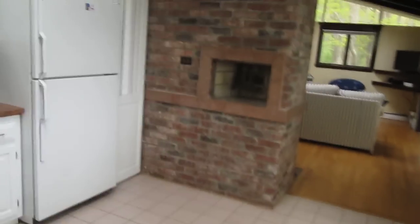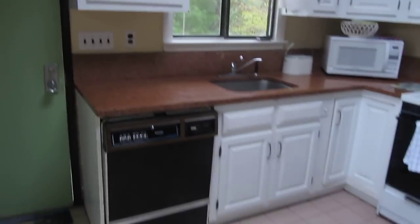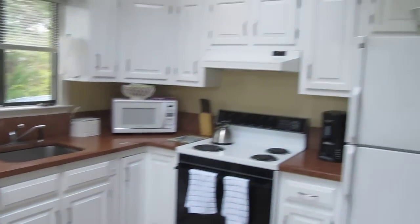Enter the house right into the kitchen, which is fully stocked. We have a refrigerator, microwave, coffee maker, oven, dishwasher, and everything you need to make your family a meal.